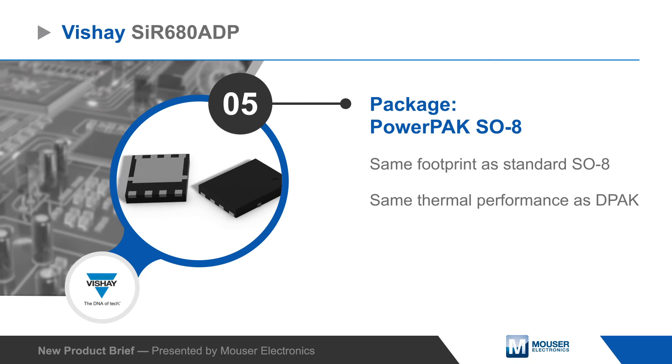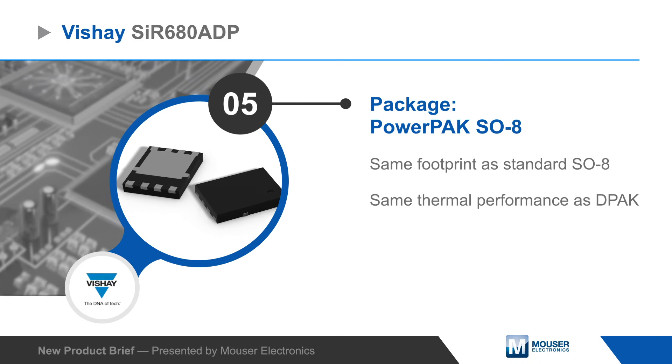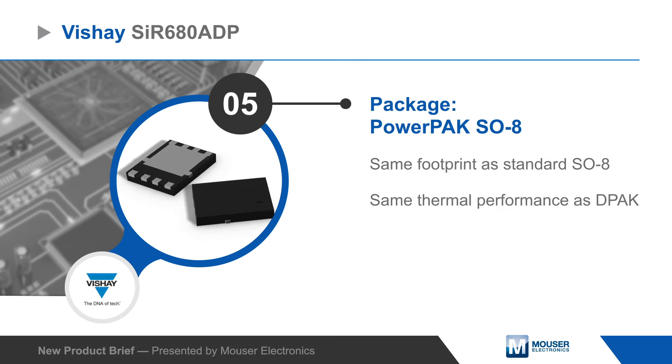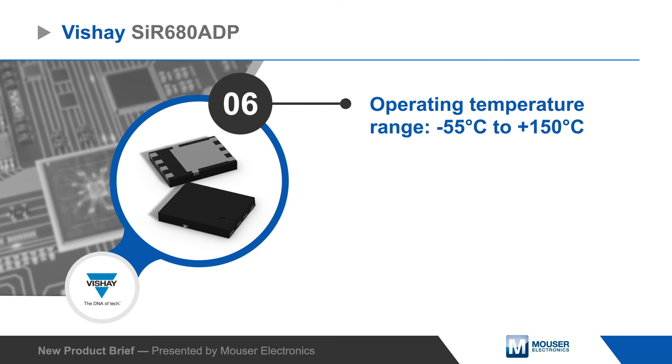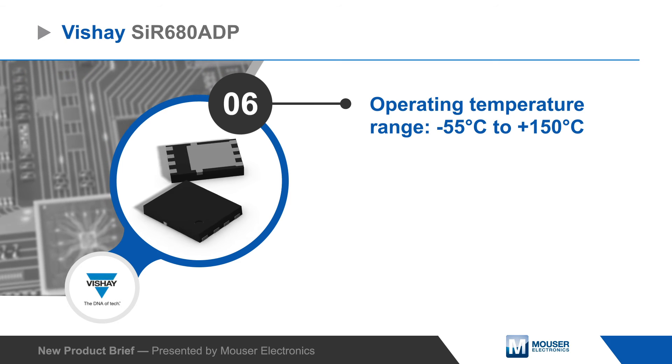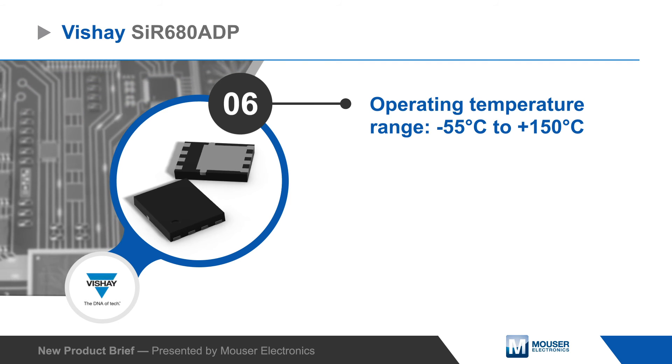The SIR680ADP is housed in a PowerPak SO8 package, which has the same footprint as a standard SO8 and meets the thermal performance of the DPak package, with the devices able to operate from negative 55 to positive 150 degrees Celsius.